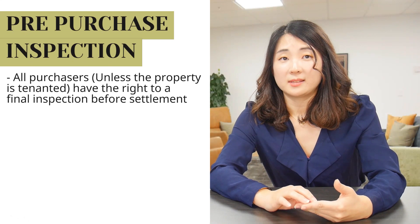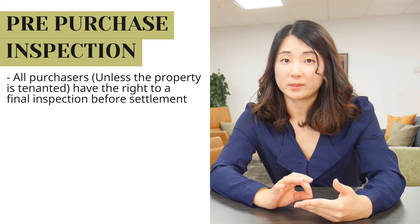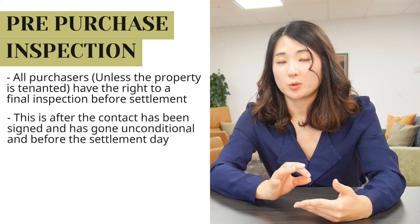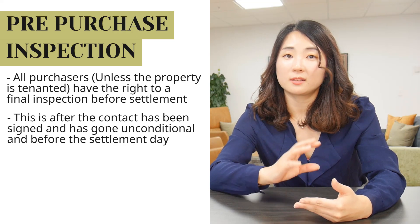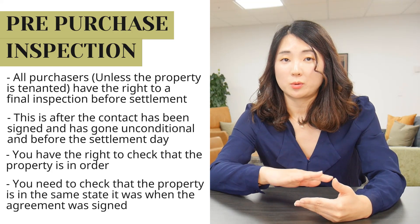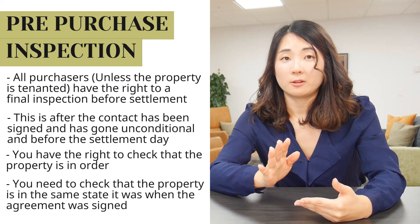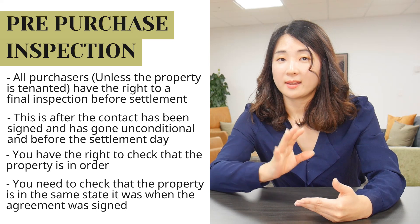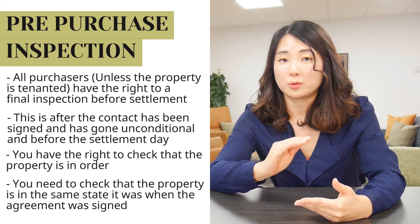Number nine: pre-purchase inspection. All purchasers, unless the property is tenanted, have a right to a final inspection before settlement. So after you sign the contract, after it goes unconditional and before settlement, you have a right to check that the property is in order — making sure it is in the same state it was when you signed the agreement. Ensure you have the chattels list and confirm that everything you contracted for is in order.